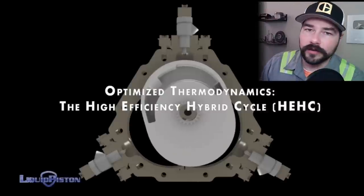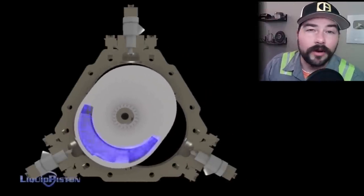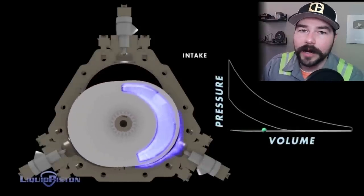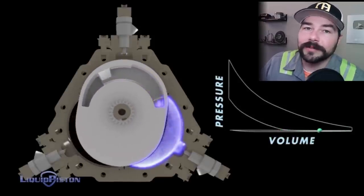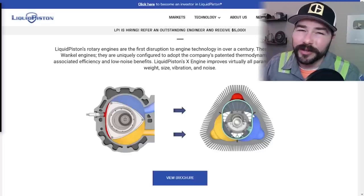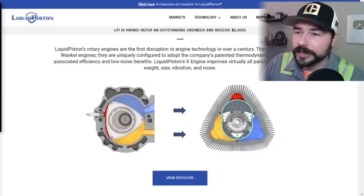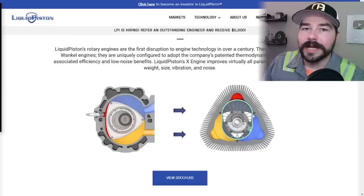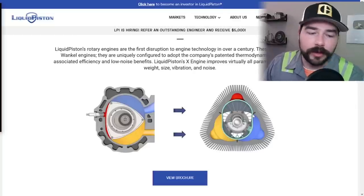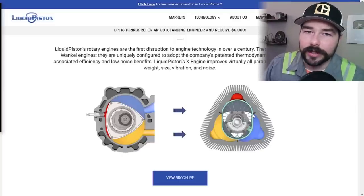If you've never heard of a Wankel engine, they're very interesting, but not really used much anymore. Mazda used them for a while — they can spin very high RPMs and make power, but they are not very efficient. They're low in torque, tend to burn a lot of oil, and have very bad emissions. A lot of problems with that design; it was never a widely-used design.